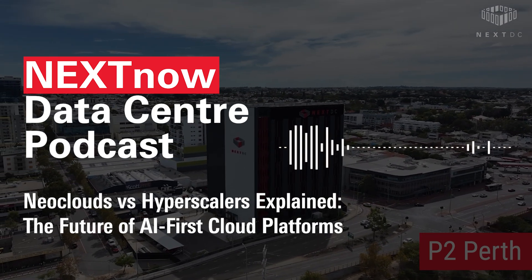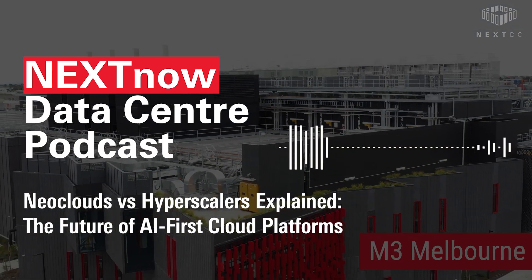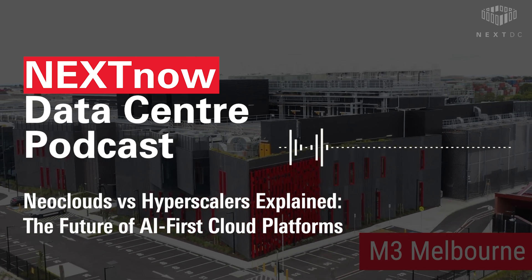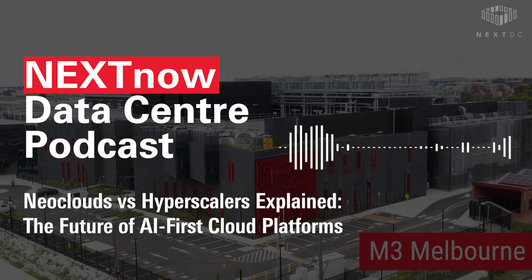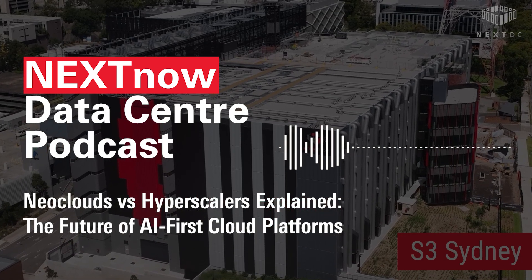Names like CoreWeave, Lambda, VoltagePark, and Crusoe are leading the charge. Many of them started out in crypto mining, which, as it turns out, required massive GPU fleets. And they've since pivoted to meet the surging demand for AI compute.